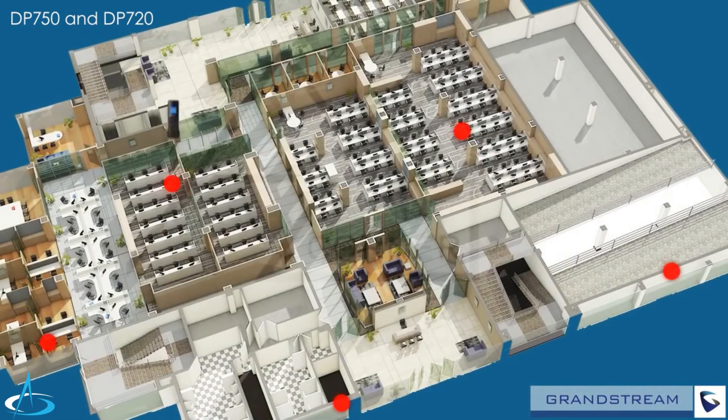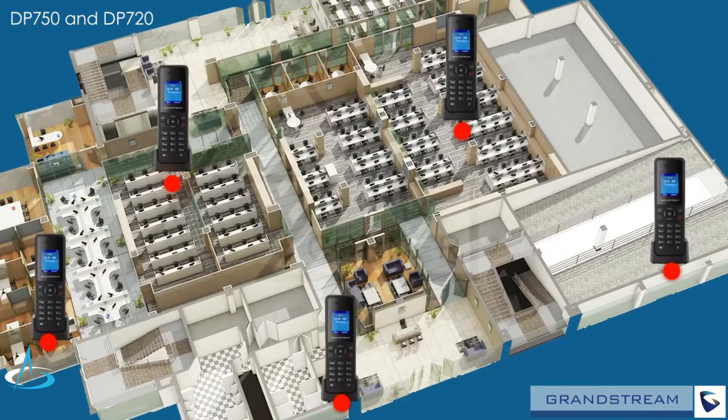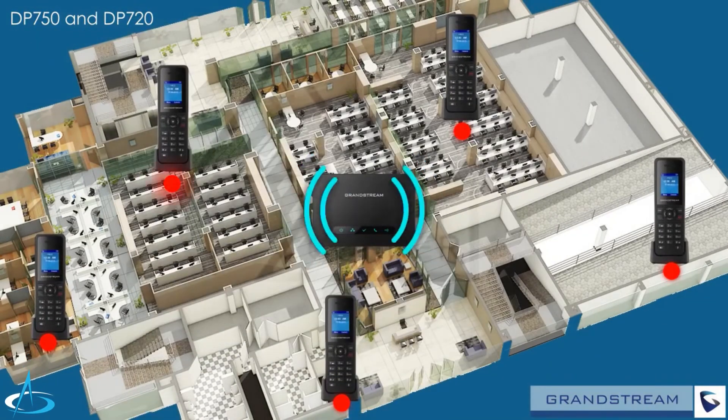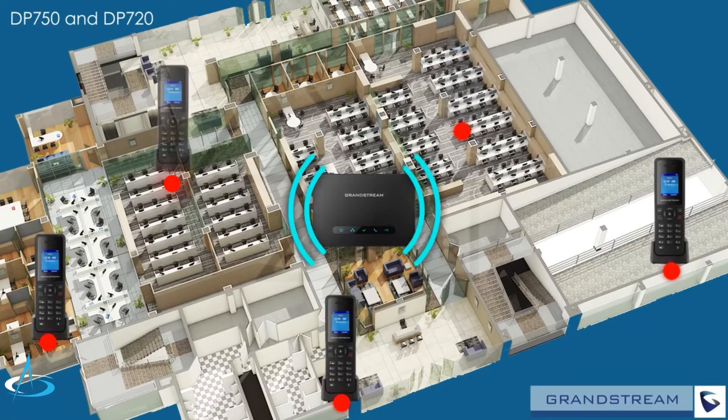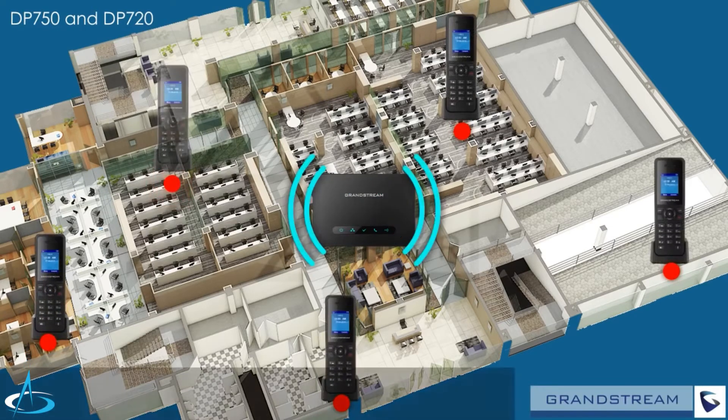DP720 handsets offer a range of up to 300 meters outdoors and 100 meters indoors from the DP750 base station, allowing you to place handsets around any business or home, or carry a handset with you to make sure that no calls are ever missed.